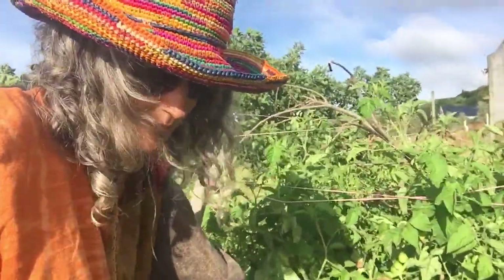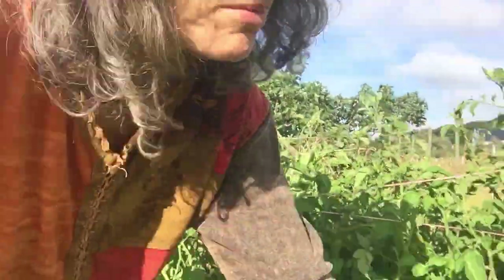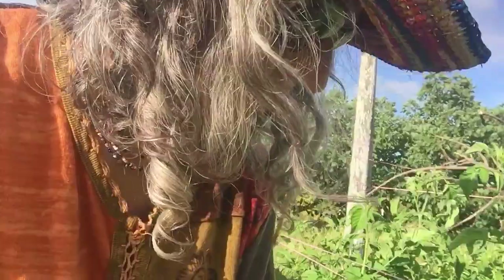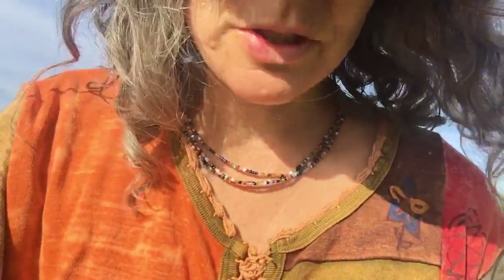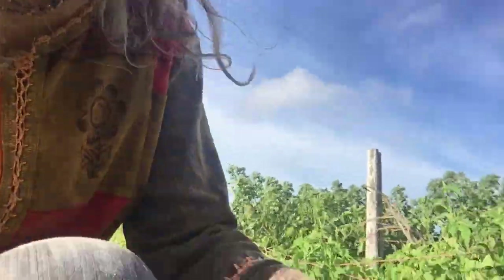And we have some green peppers coming. My friend told me about this — I didn't know. I took off the flowers when the plant was still small, because it made the plant grow bigger. And then only when the plant was nice and big, I left it to get the flowers. And here's the green peppers coming.